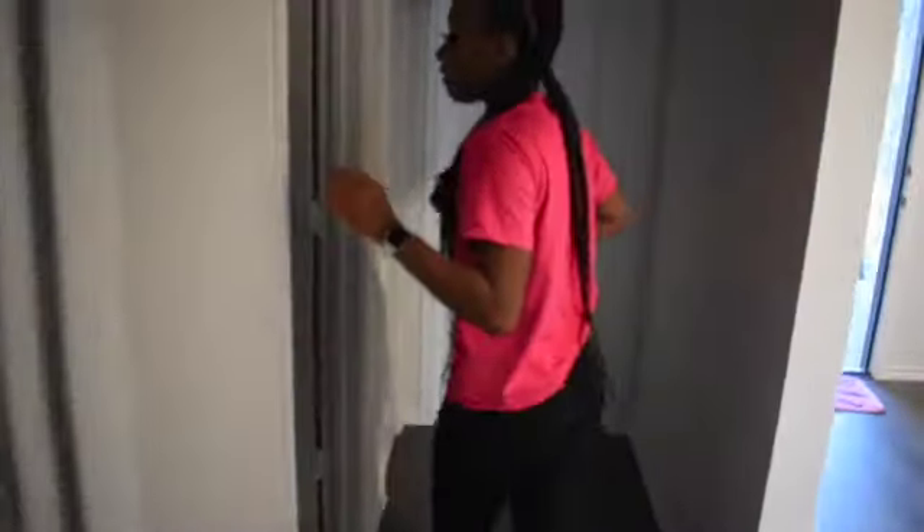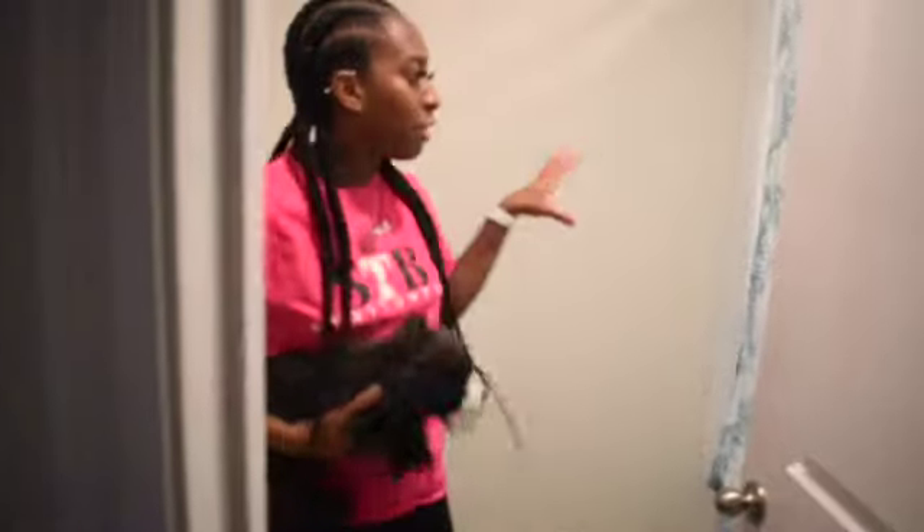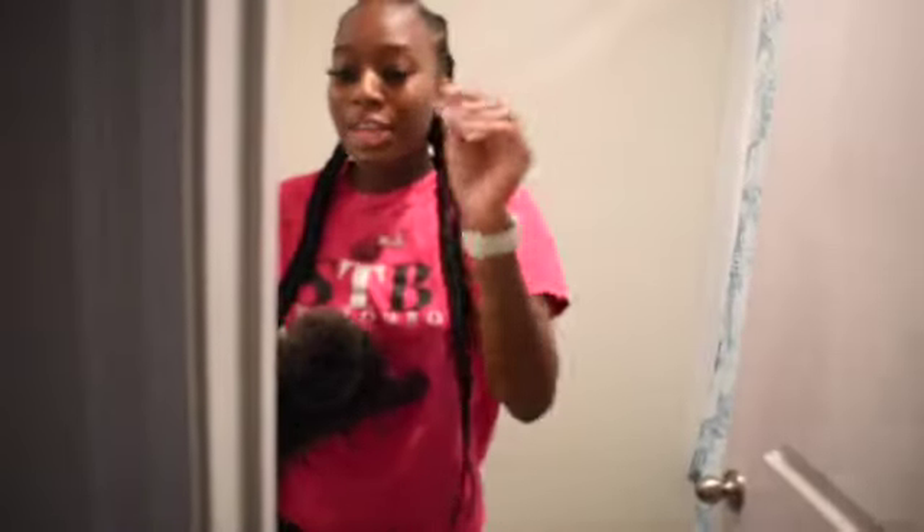Over here we have the guest bathroom, which has a green theme going on — I purchased this stuff about two years ago before I actually moved, so I just kept the green theme. But eventually it's all going to be pink. And then over here is another little closet space.